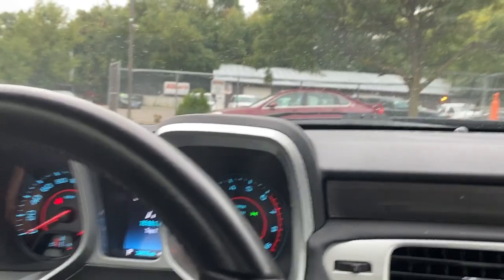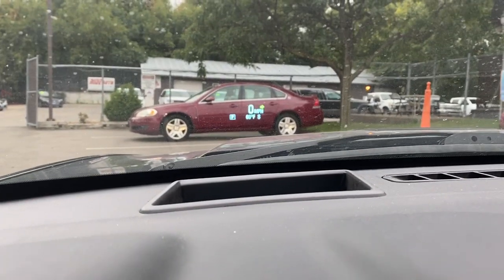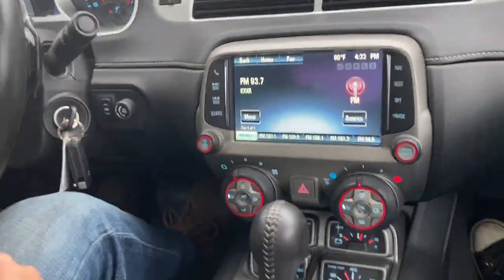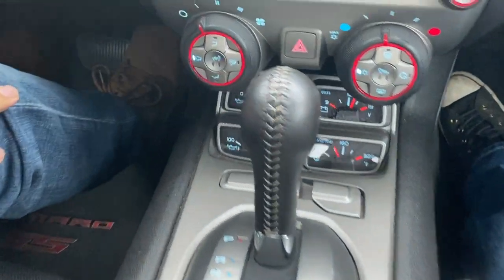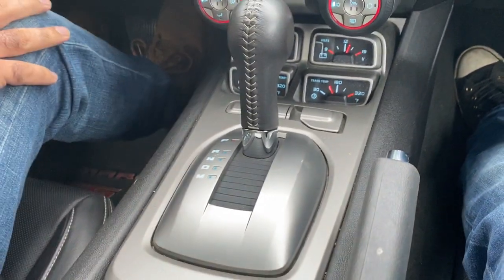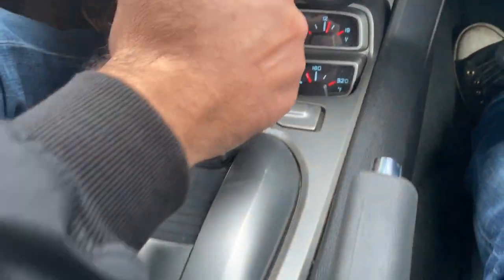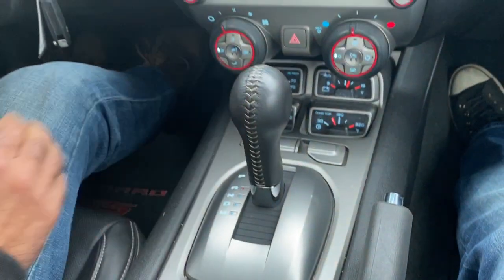You can see the heads-up display right there. It'll do the signals, it'll do different features — nice feature to have. There's four gauges there: oil pressure and both other transmission gauges.